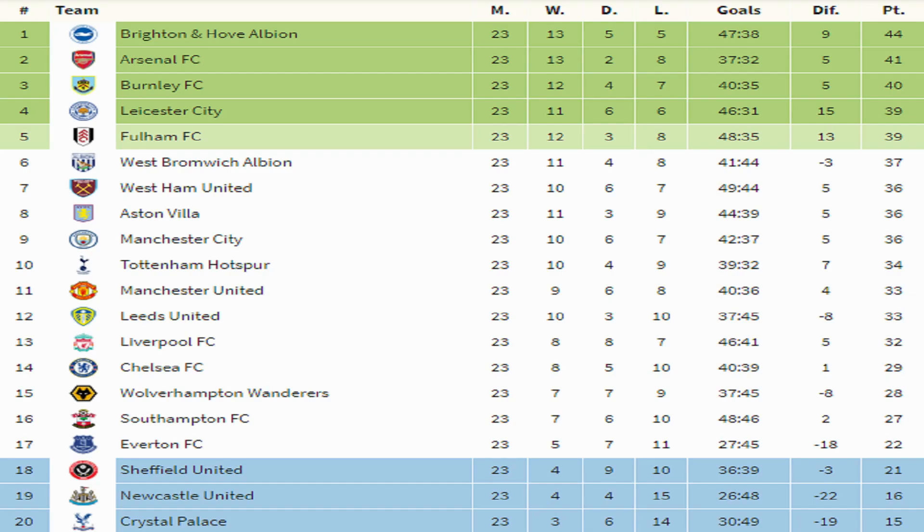As you can see, after Brighton's defeat at Burnley, the lead is now down to three points for Brighton at the top of the Football Cards and Stickers Premier League. Arsenal are now in second after their 1-0 away victory at Aston Villa. Burnley, the victors over Brighton, have moved up to third. Meanwhile, at the bottom, after Everton's 1-1 draw at Manchester United, they've scraped their way out of the bottom three and are replaced by Sheffield United, who join Newcastle and Crystal Palace in the relegation zone.